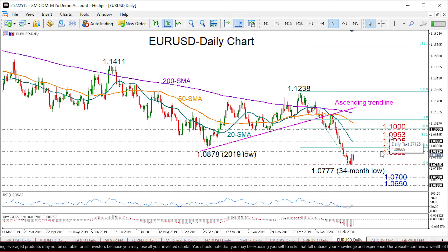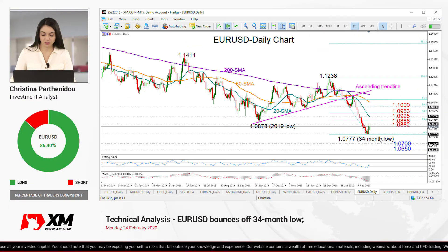In the negative scenario, if we fail to clear 1.0888, then we may see another test of the 13-month low at 1.0777, where any violation could bring more losses towards the 1.07 and 1.0650 area. That's all from me — thank you for watching and have a great day.